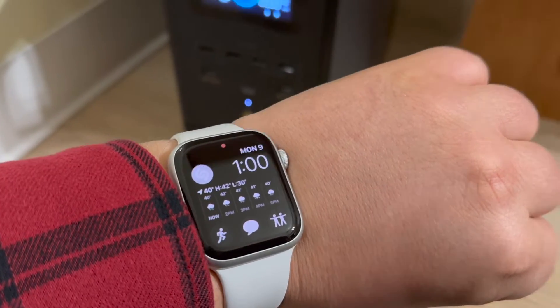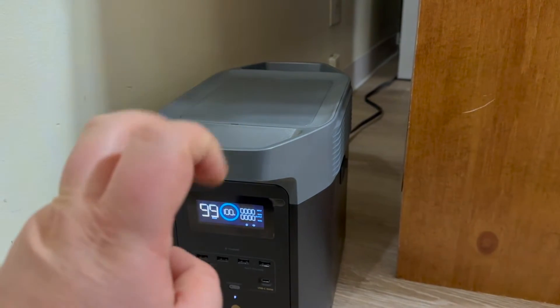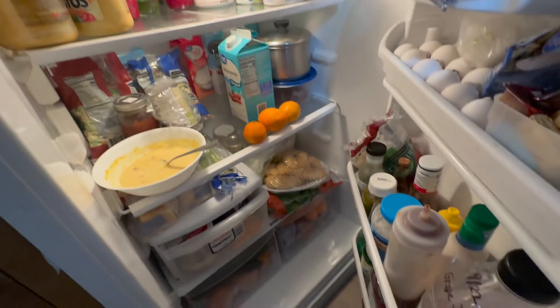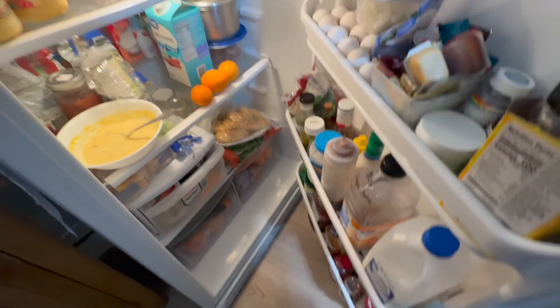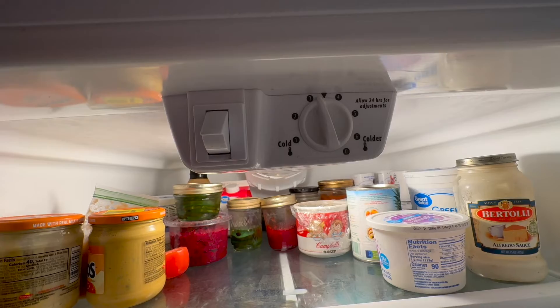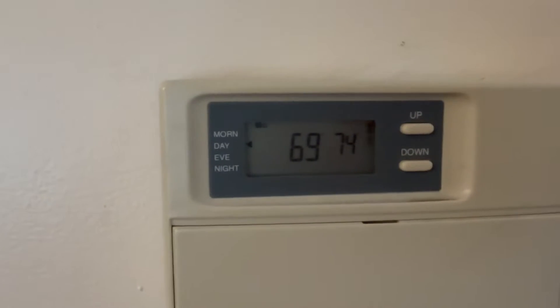We're at 100% charge and it's now time to plug in the fridge. The cord for the fridge is plugged into the wall back here; I've got the fridge plugged into the power station. It's now one o'clock on Monday — from this point forward we will assume the fridge is in an emergency. For reference, the fridge is loaded with lots of food, is already cold, and is set to the temperature we always keep it at. It's currently 69 degrees in the house.